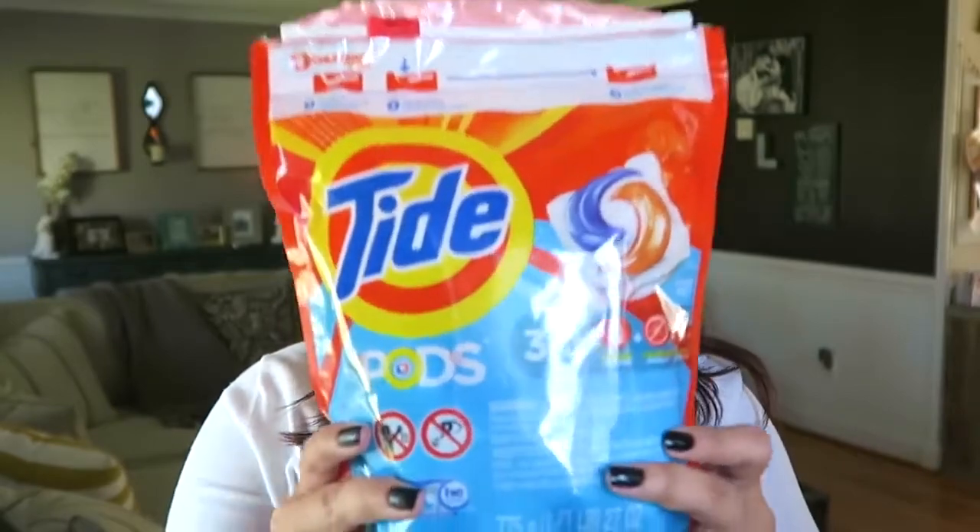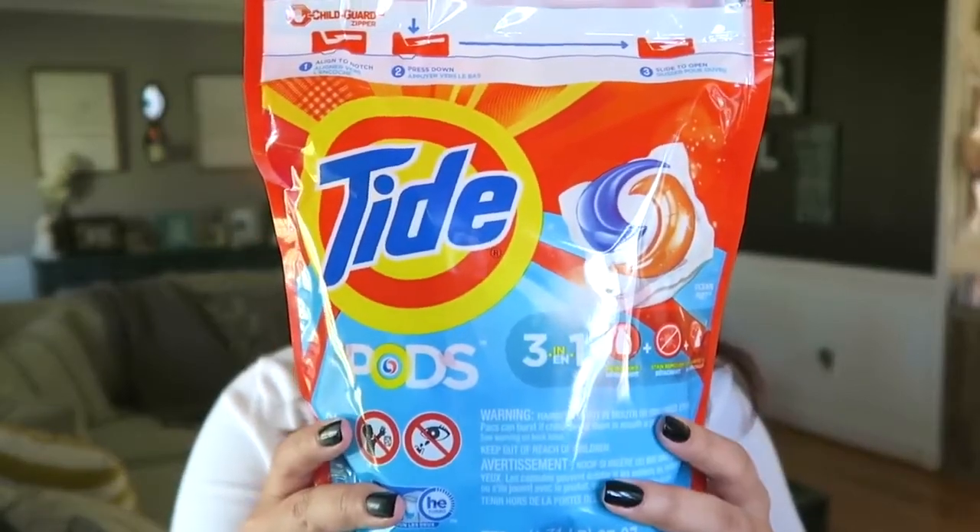Since I normally start washing my clothes first before I do anything else, let's start with the laundry stuff. Within the last year I've started using the little pods to wash my clothes and I really love them. These are my favorite — I love all of the scents that the Tide Pods have. This is the one I just happened to grab while I was out; it's in Ocean Mist.